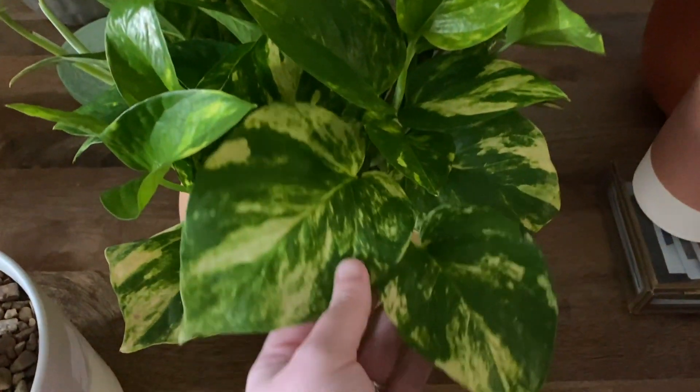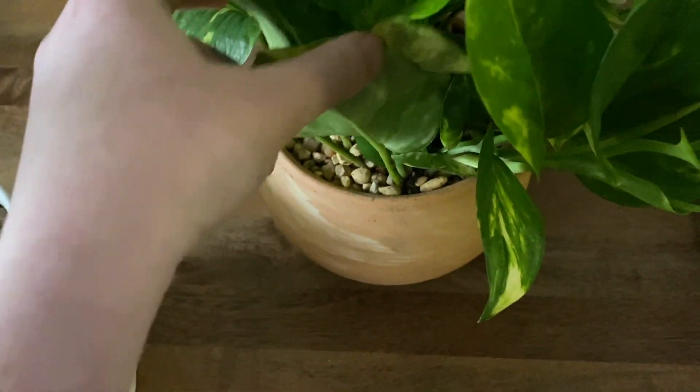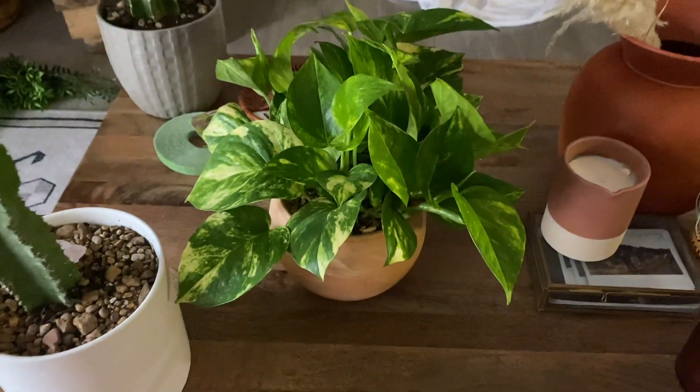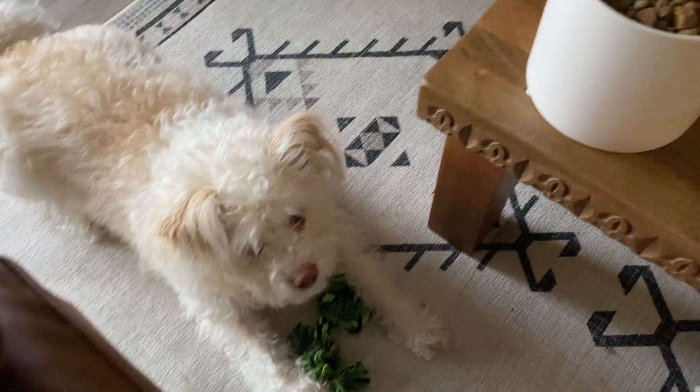Then this is my pothos plant that I bought — it is so pretty. This one is considered a marbled one; there are so many different types. I just love it in this pot. It's going to go up on a shelf and I cannot wait. These babies like to be in bright to indirect light and water when dry, so every one to two weeks or so.